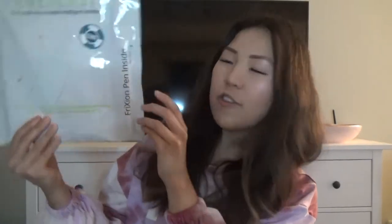It's a Rocketbook Everlast notebook — this says 'endlessly reusable intelligent notebook.' It also comes with a friction pen inside. What this basically does is when you write with this special pen, it sends your notes to your favorite cloud service — whatever that may be. They have so many options: Google Drive, Box, Email, Evernote, iMessage, Dropbox, Slack, OneNote, iCloud, and OneDrive. Reading the back, it says that in this notebook it feels like you're writing on regular paper, which is so awesome — it's different from writing on an iPad.